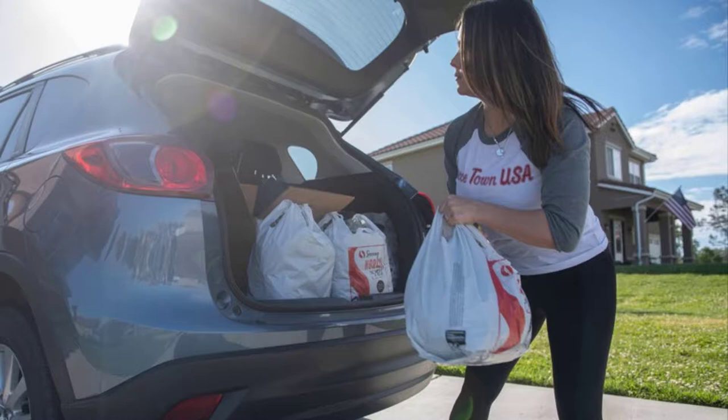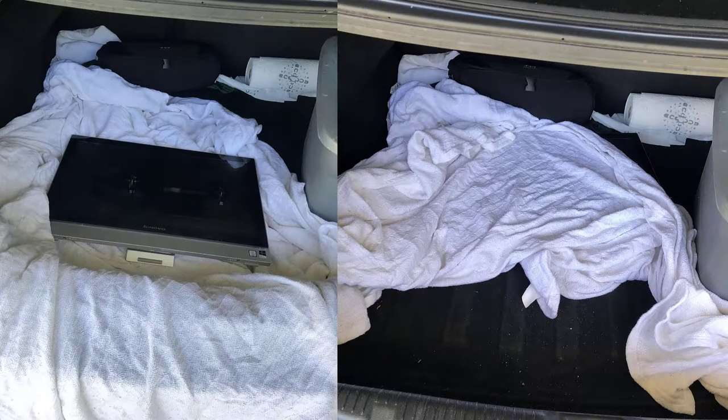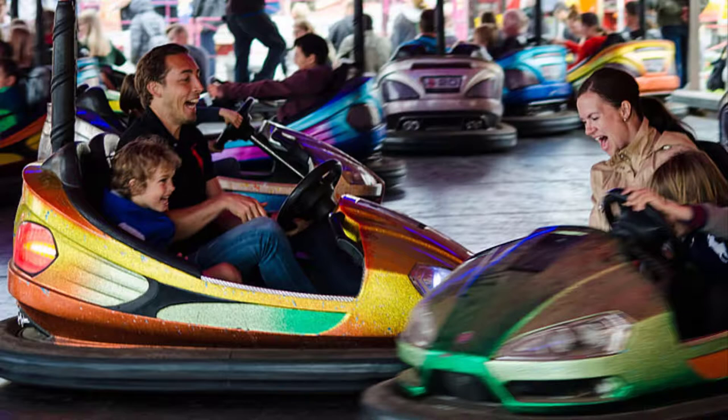Now let's look at the scenario where a hurricane is coming your way and you're leaving. For desktops and all-in-ones: if you're leaving, it's a good idea to take the desktop tower and/or the all-in-one with you. These units should be packed securely in your vehicle. Surrounding them with towels and blankets is always a good idea. Remember, these units were not designed to be carried around, so make their ride as bump-free as you can.